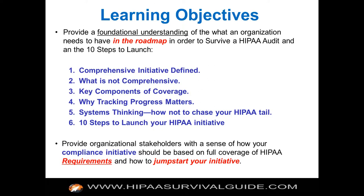We want to provide a foundational understanding of what an organization needs in the roadmap to survive a HIPAA audit, and then the 10 steps to launch. If you get your initiative launched, you'll probably survive a HIPAA audit, which means you probably will not be found in willful neglect. A HIPAA compliance initiative, by definition, really is an evergreen process. It really never ends.